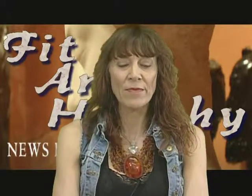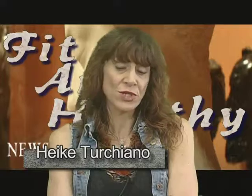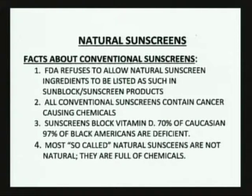Welcome to the Fit and Healthy Today Show. Today our topic is natural sunscreens — and the FDA refuses to allow the listing of any natural sunscreen or sunblock ingredients on any products in the United States. So you can call it natural and then find the bottle is full of petrochemicals. There are very few what we would call chemical-free sunscreens. They look like a chemistry lab.